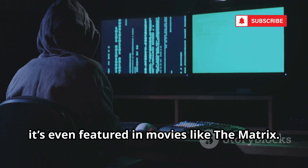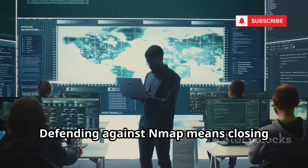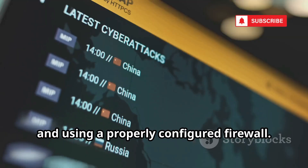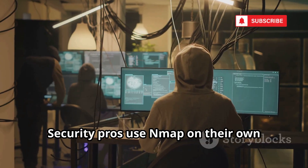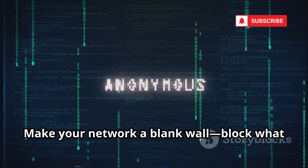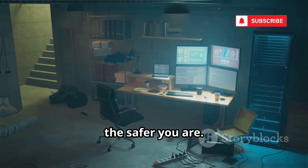Nmap is so iconic it's even featured in movies like The Matrix. Defending against Nmap means closing unnecessary ports and services and using a properly configured firewall. Security pros use Nmap on their own networks to see what hackers would see. Make your network a blank wall — block what you don't need. The less you expose, the safer you are.